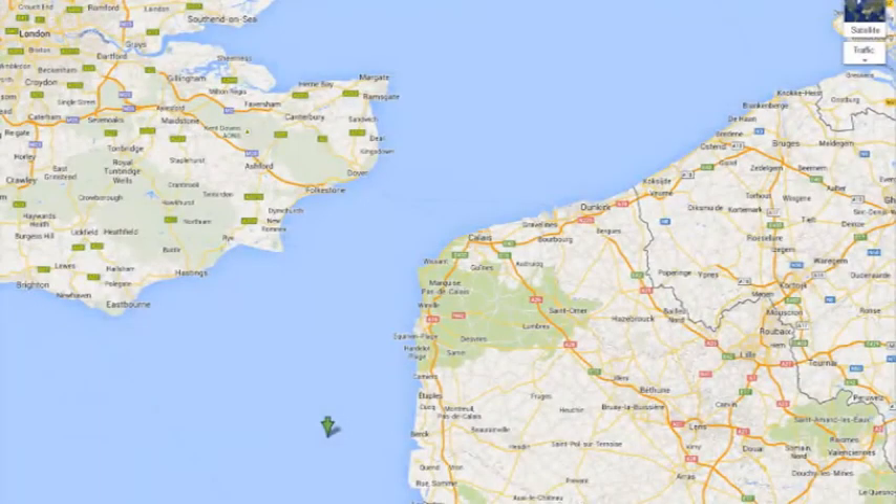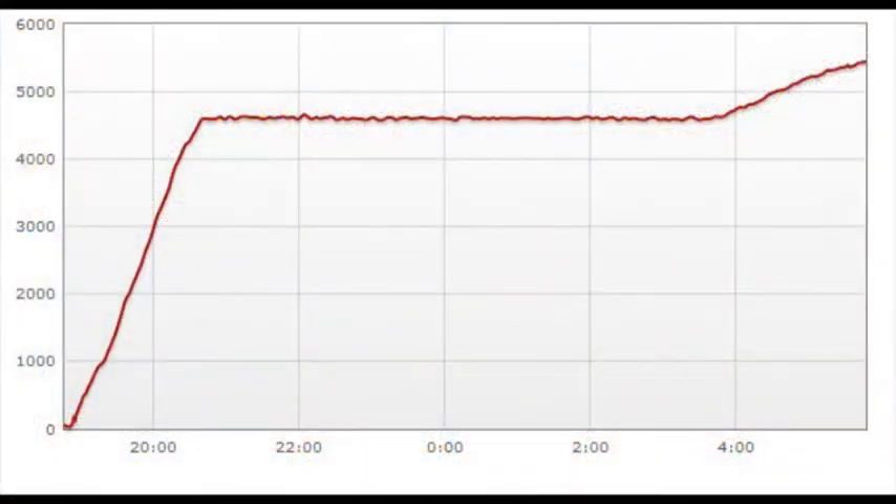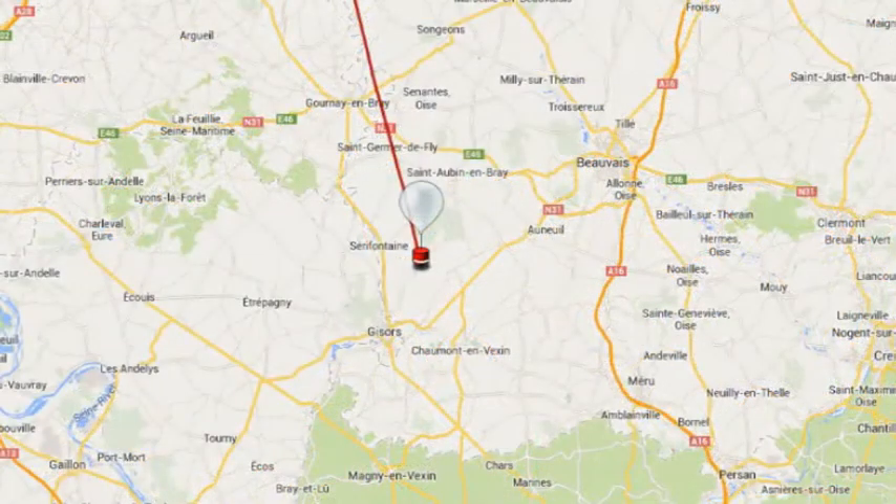The last packet received in Southend was just before 3am, showing CARS 1 halfway across the English Channel. The final transmission was received by a French tracking station at 6:45am, showing a height of 5.4km. Voltage from the single 1.5V battery had dropped to 0.7V, so it's likely the balloon continued to fly for some time, no longer transmitting.